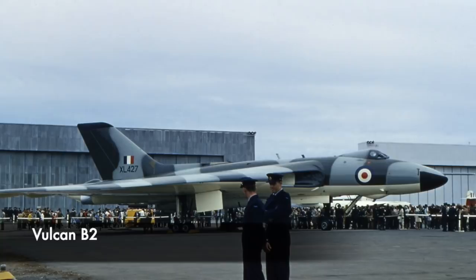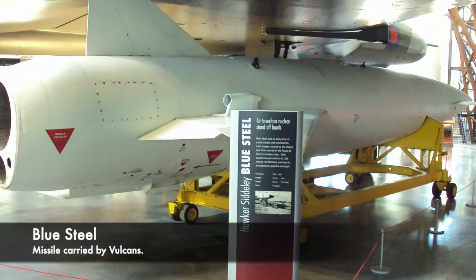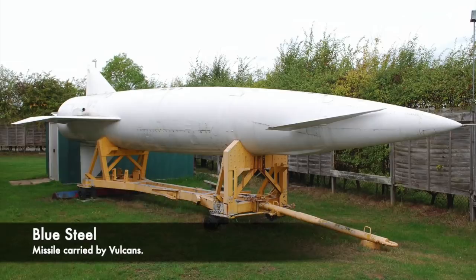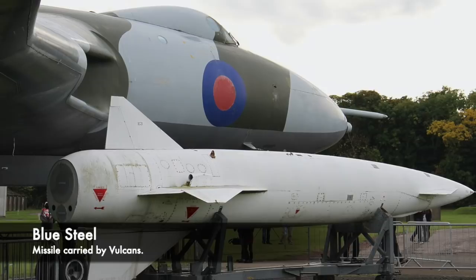One of the biggest developments with the B2 was the fact that it could carry a new standoff missile, the Blue Steel. This mighty weapon was powered by its own rocket engine, and could be launched at a range of over 100 miles from the target. Because of this, the aeroplane could then disappear without having to fly over the target, which was incredibly dangerous. Blue Steel became operational with the V bomber forces in 1963.